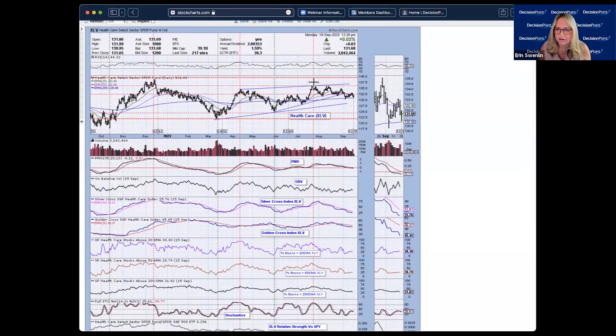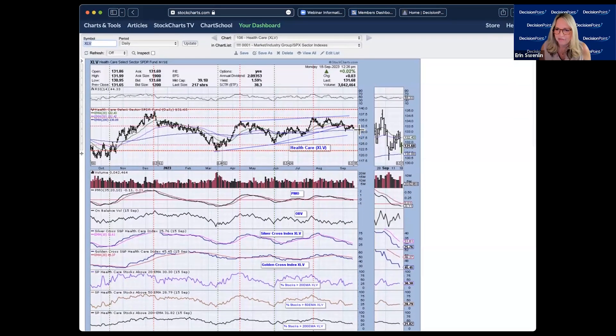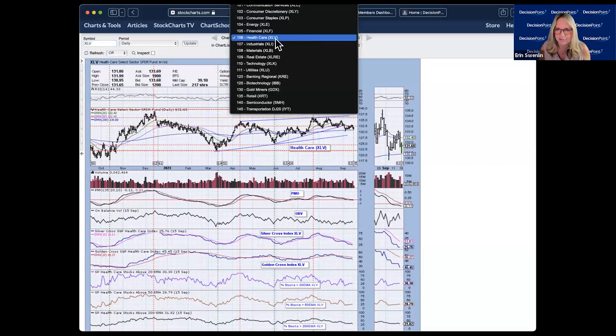Healthcare is in decline — the PMO looks ugly, all percentages of stocks above their 20, 50, and 200-day EMAs are below our 50% bullish threshold, silver cross index and golden cross index are both in decline, and stochastics are topping in negative territory. We'd be expecting a drop below the 200-day EMA.